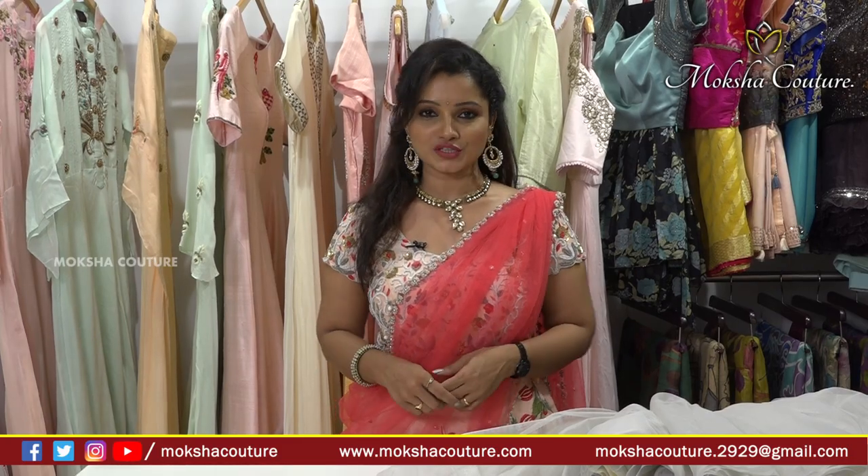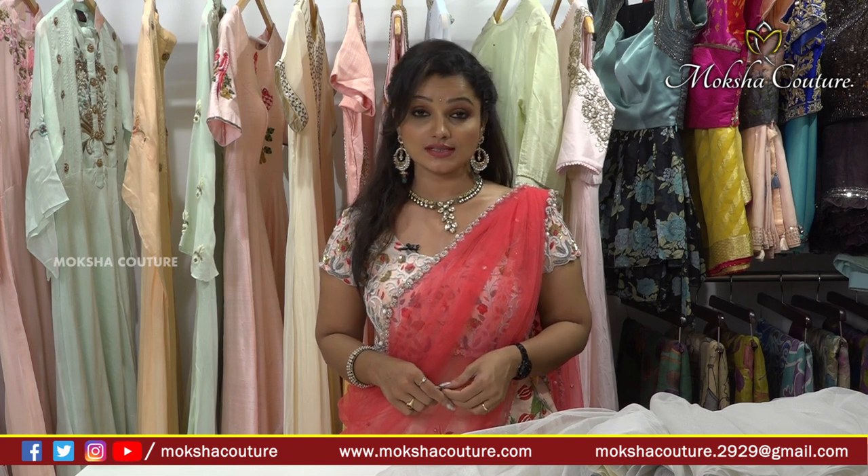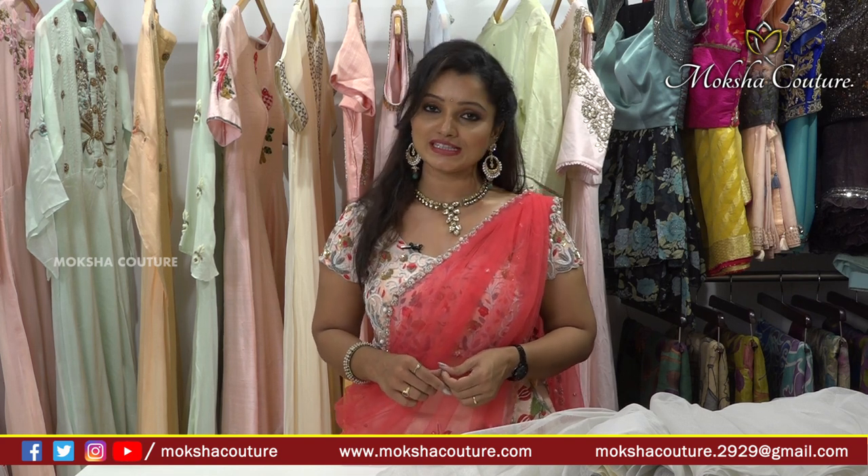Hi friends! Welcome to Mokshakuti. Mokshakuti is called Journalist Call, Road No. 70, Jubilee Hills.